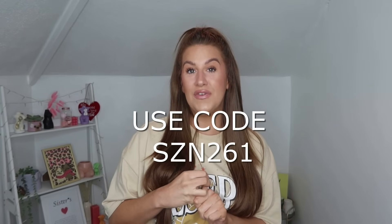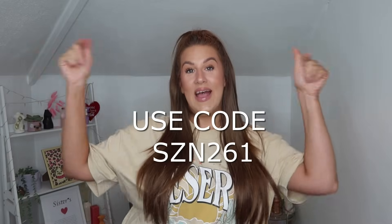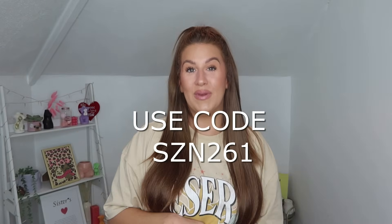Everything I'm trying on is from the curve section because I'm a curvy girl. I'm about 5'8, so a 16 to 18 in the UK. I usually get sizes between 0XL and 2XL depending on the item, but I'll put all the sizing and price information on screen. I do have a discount code if you'd like to check it out — all information and links to everything I'm trying on today will be linked down below.